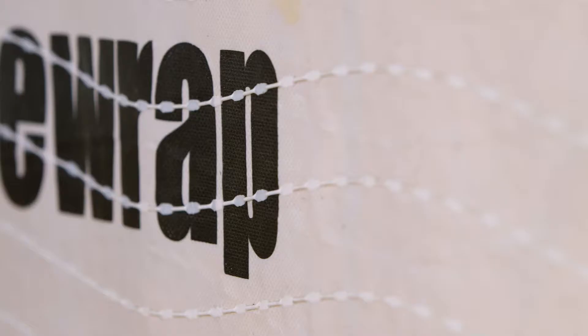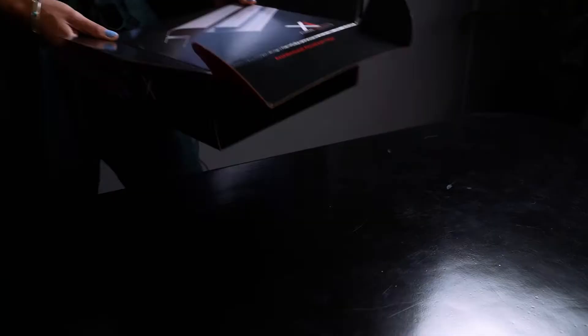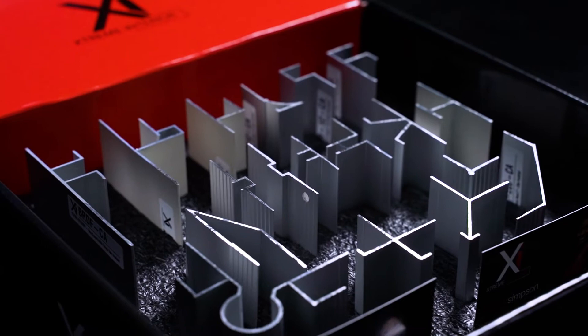Extreme Trim, Extreme Interior, Tamlin Wrap, vents, and flashings are made with the best materials, guaranteed to perform and made to withstand the test of time.